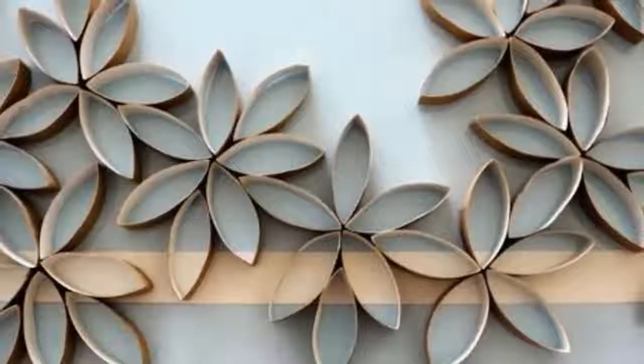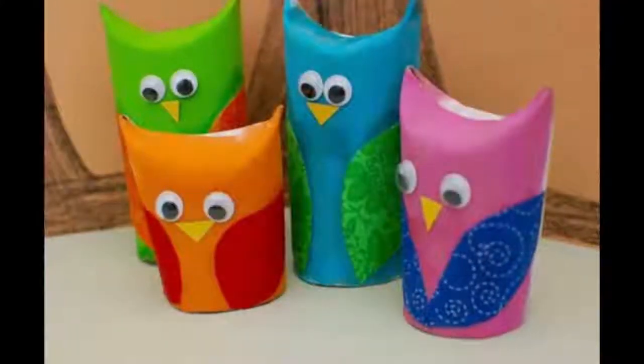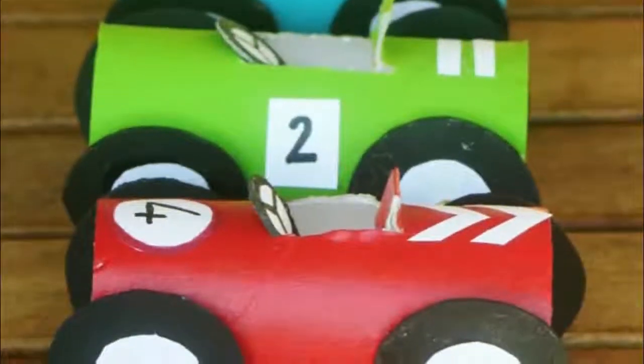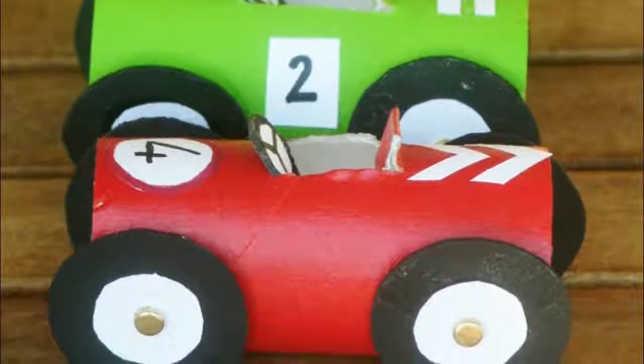4. A desk organizer. You can make a cool stationary organizer by spray painting numerous toilet paper rolls any color that you wish. The next and final step is to glue them to a piece of cardboard. The result is an awesome multifunctional desk organizer.